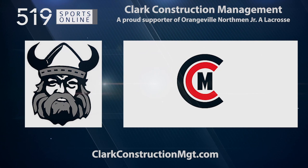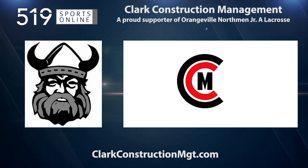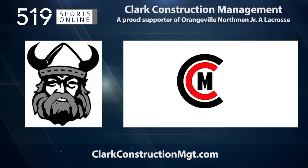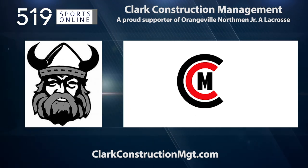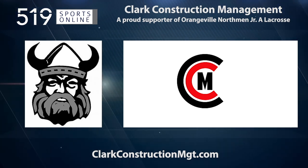This local sports report is presented by Clark Construction Management, a proud supporter of the Junior A Orangeville Northmen. Learn more about Clark Construction by visiting their website at clarkconstructionmgt.com.